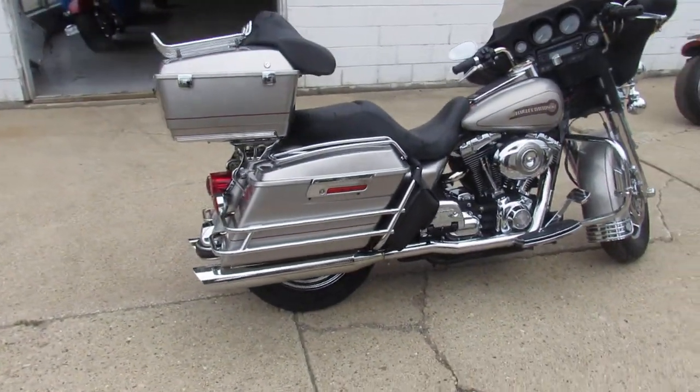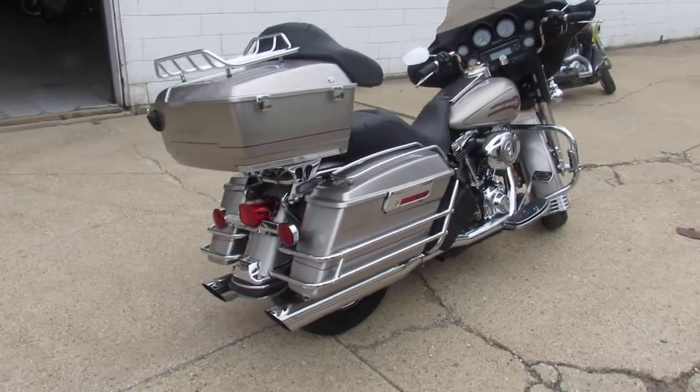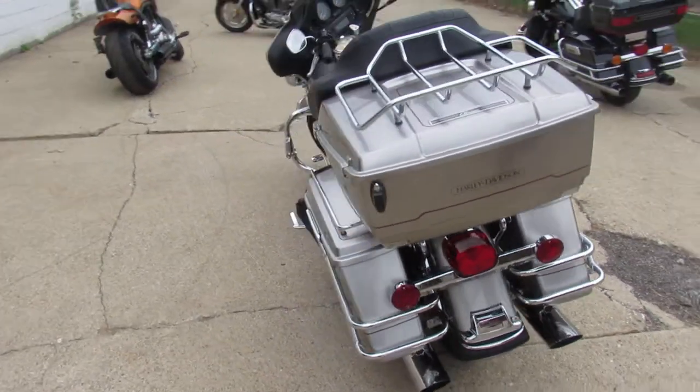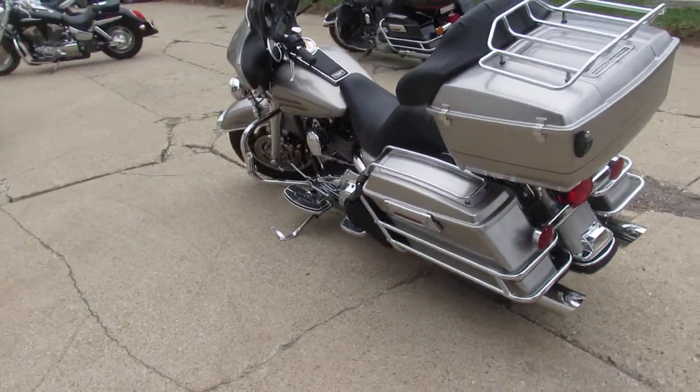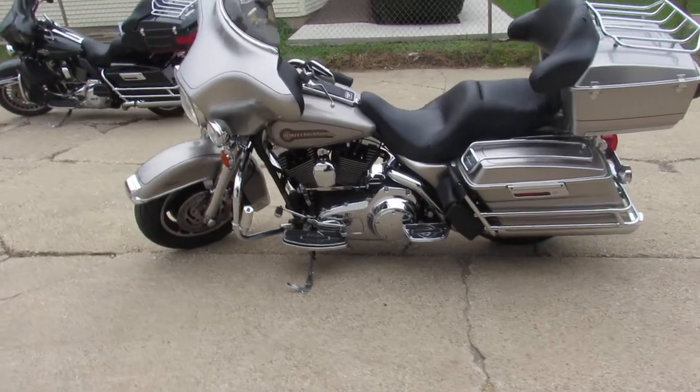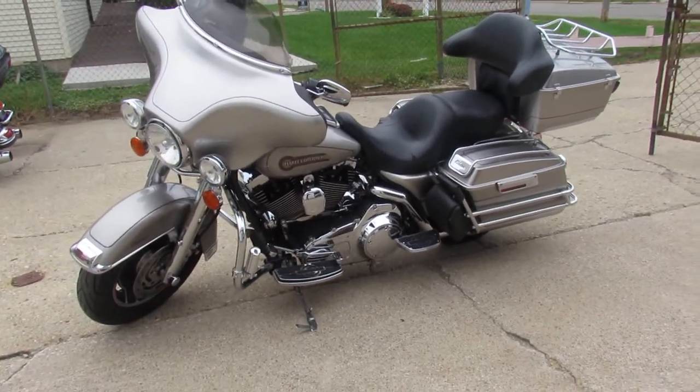It's got liquid silver paint that shines like new and all the chrome is perfect. Chrome front end, chrome all over the motor — one sharp low mileage bike. It's got chrome saddlebag protectors, upgraded lower controls, floorboards, dual Vance & Hines exhaust. Makes this bike sound as cool as it looks.